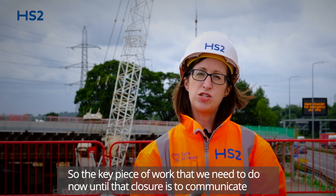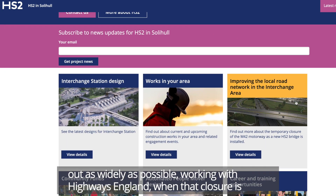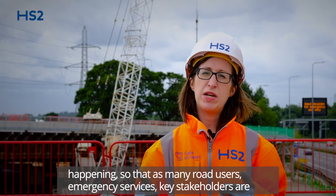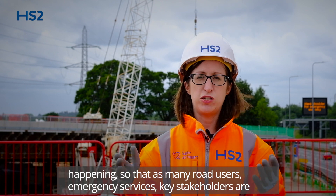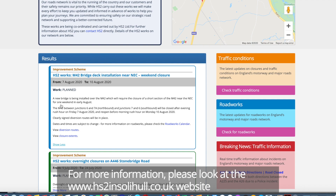The key piece of work that we need to do now until that closure is to communicate out as widely as possible, working with Highways England, when that closure is happening, so that as many road users, emergency services and key stakeholders are aware of the change and can adjust their travel plans accordingly.